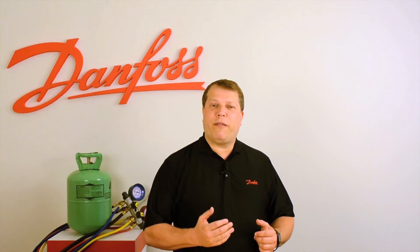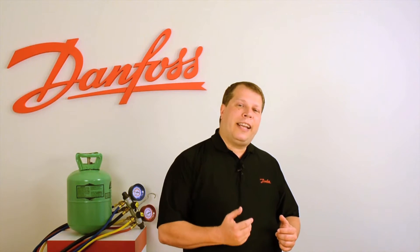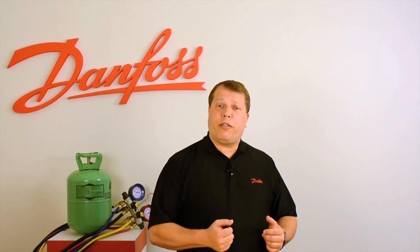Hello, I'm Steve with Danfoss Technical Support, and today I'd like to talk to you about R22 refrigerant retrofits.